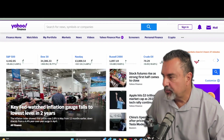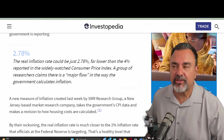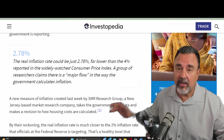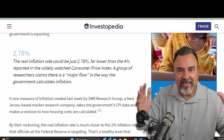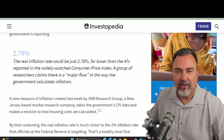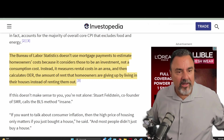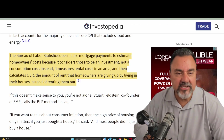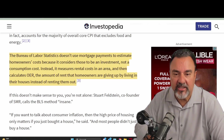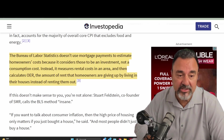In regards to the PCE, how the Federal Reserve actually figures out what the housing cost index is — this is the one conundrum that none of us or the economists can figure out where they get this number. It's a lagging indicator and it's way old. If they actually used current data, the inflation rate should be about 2.78%. The Bureau of Labor Statistics doesn't use mortgage payments to estimate homeowners' costs because it considers those to be an investment, not a consumption cost. Instead, it measures the rental cost in the area and calculates OER — the amount of rent that homeowners are giving up by living in the house instead of renting it out.